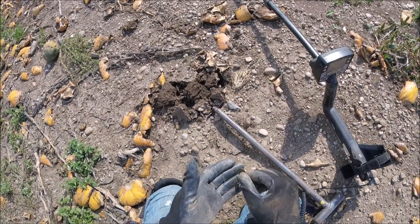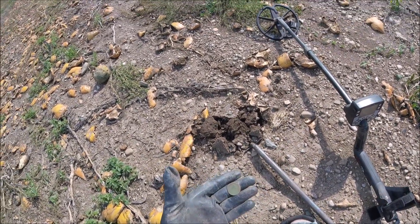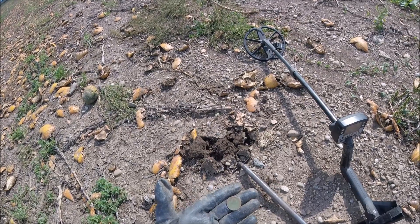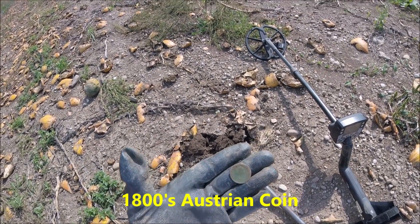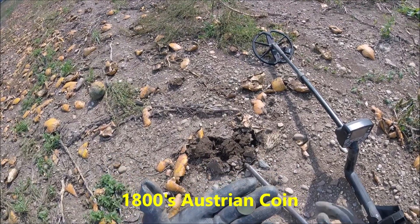I can still tell what it is — I can tell it's somebody facing to the right but I'm not sure what it is to be honest. It's pretty slick but definitely a coin, a green one. There it is — second coin of the day.